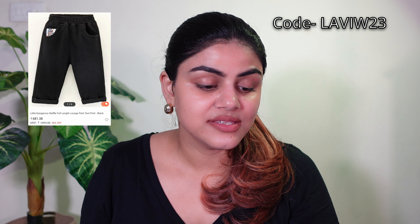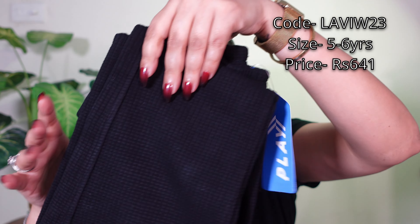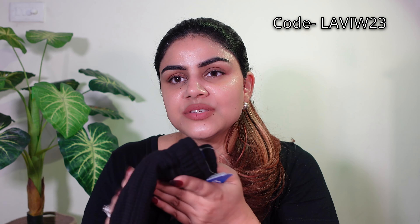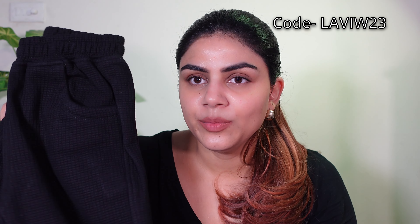Next is also a trouser — a lounge band — and this is also from Little Kangaroo brand. This is the wafer full-length lounge band and in this text print they have mentioned its name in black color. It is a thick material and has a self-design texture. The quality is pretty good. It's not a heavy woolen trouser — it's a moderate thickness, so you can wear it in normal weather and also in winter paired with a regular shirt. It's a straight-fit pant style.